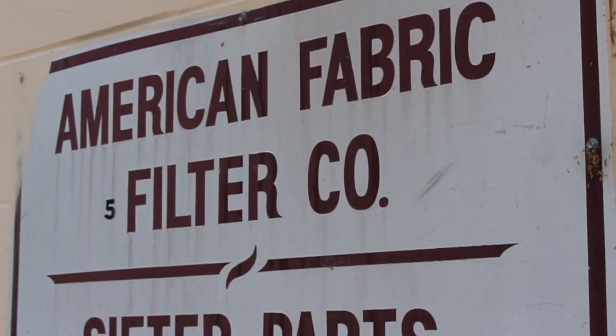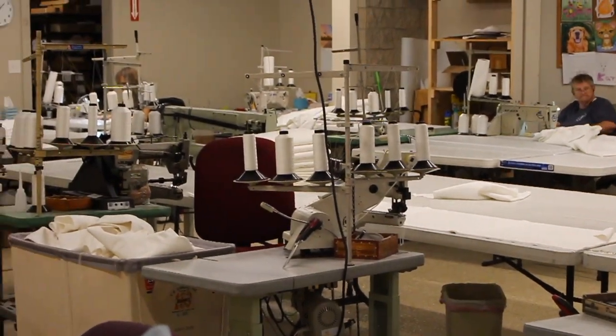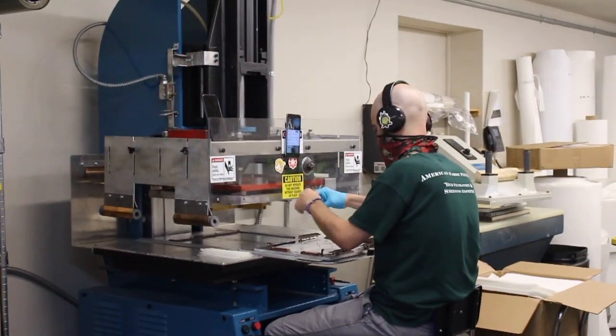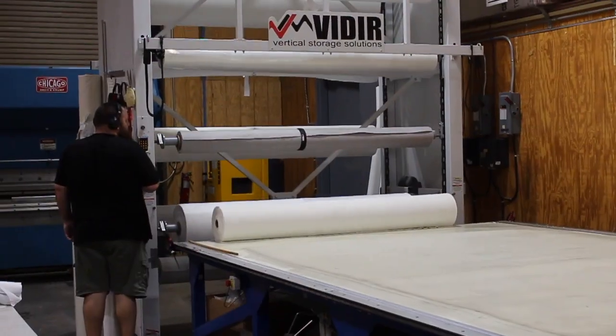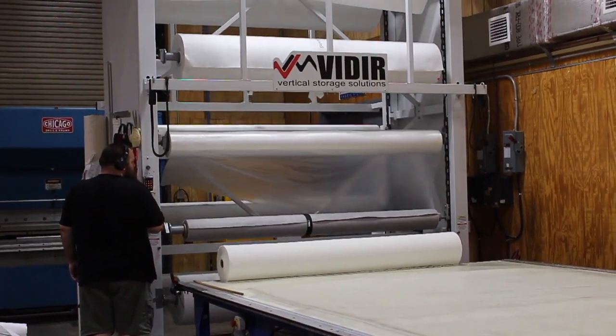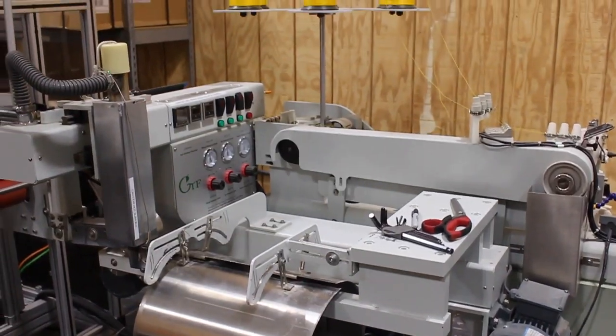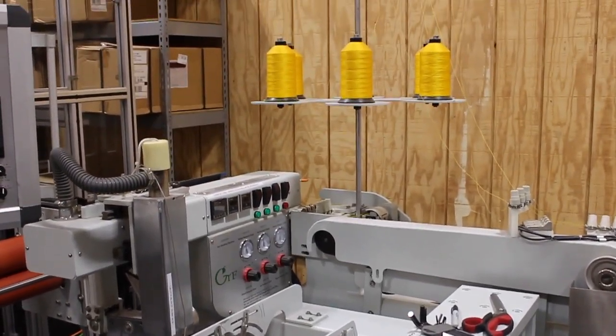We chose to launch this type of business because we had a sister company that dealt in similar industries, and it required us to make fabric and filter goods for the market. We were working with other companies and it got to a point where we really wanted to own our own destiny a little bit more, so we decided to start our own fabric and filter division and that turned into its own company.